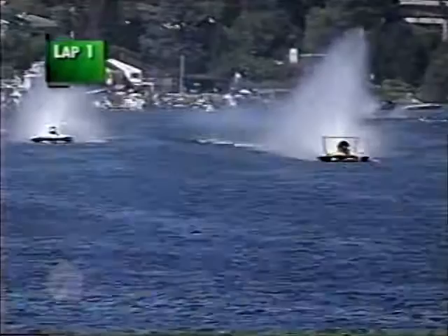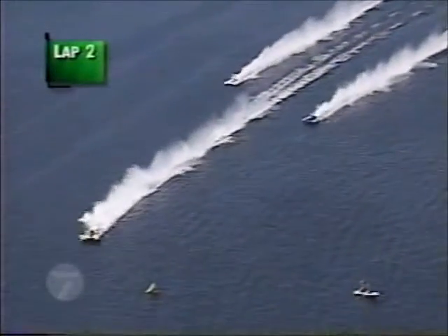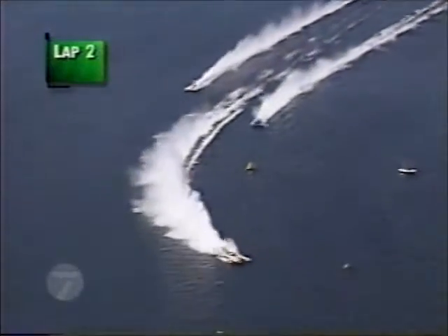We have a boat down up in the corner — it's gone down in the water. That would be the Graham Trucking. Jerry Hopp down in the water up in the upper corner. Unfortunately. 138.6 first time around — not bad at all.